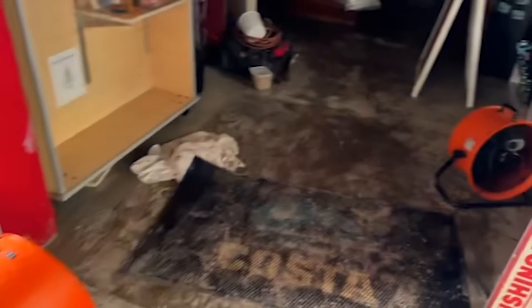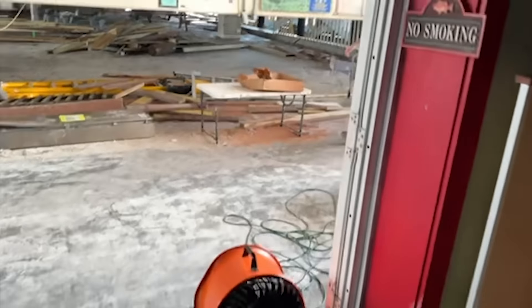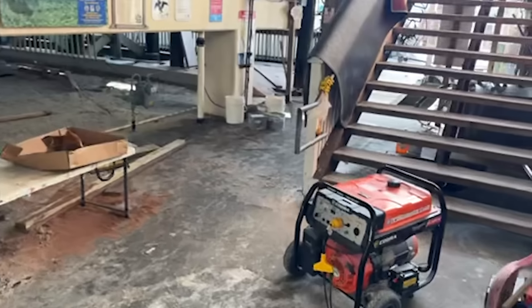Got the office drying up. Got the fans kicking. Still working at drying things out and cleaning things up in here. And today is going to be the start of the full dock reconstruction.